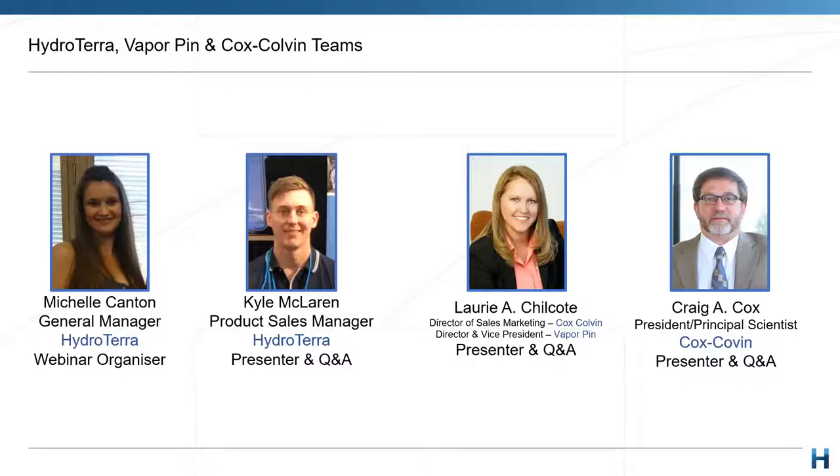We're also joined by Craig Cox, the President and Principal Scientist at Cox Colvin and the inventor of the patented VaporPin, which is used extensively worldwide. Craig's background is in geology, mineralogy, and hydrogeology, and he provides lectures and presentations at numerous regional and international conferences on topics like groundwater contaminant migration and assessment of vapor intrusion and migration pathways. We're very grateful to have these guests with us today from Ohio.